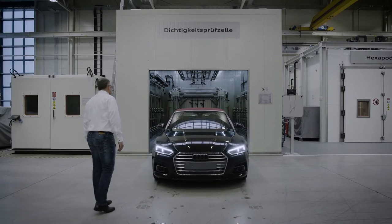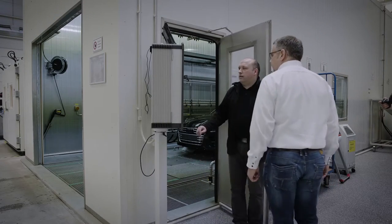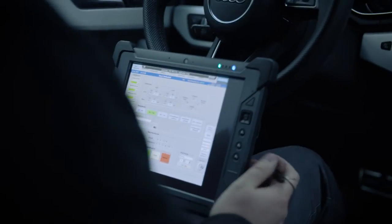The employees here mainly test convertibles throughout their development — for instance, whether a soft top stays leak-proof during torrential rain. Starting at 25 liters at an angle of 10 degrees, Audi engineers in the rain cabin can simulate angles of up to 17 degrees. They want to know whether the soft top stays leak-proof in heavy rain when a convertible is parked in a steep driveway or on a mountainside.